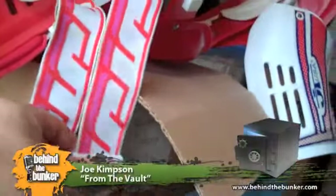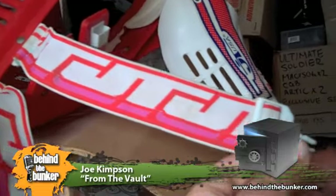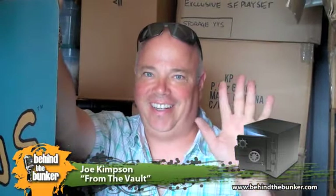We have lots of things. I'll tell you what, I'll make you guys a deal — you come back to watch The Vault, I'll bring you back here and we'll look at some more things. So until next time, thanks for visiting From the Vault. See you later.